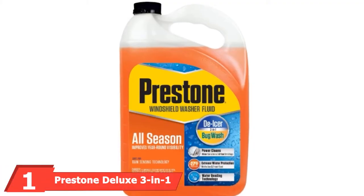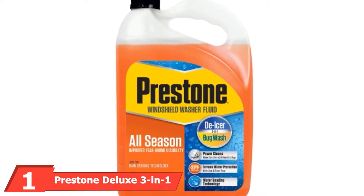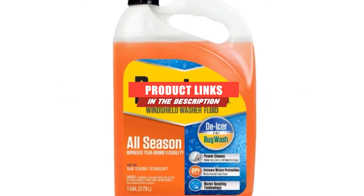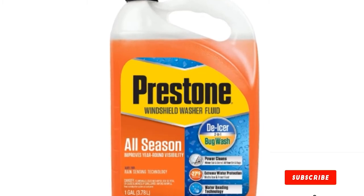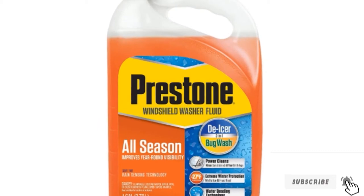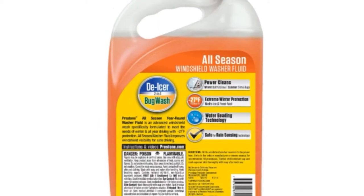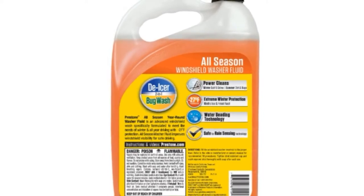At the first position of our list, we have Prestone Deluxe 3-in-1 Windshield Washer Fluid. Coming in at the top of our list, the Prestone All-Season 3-in-1 Windshield Washer Fluid is the best all-around option. You can purchase it by the single gallon, as a two-pack, or as a six-pack. Whether you're dealing with summer bugs, intense snow, or spring showers,